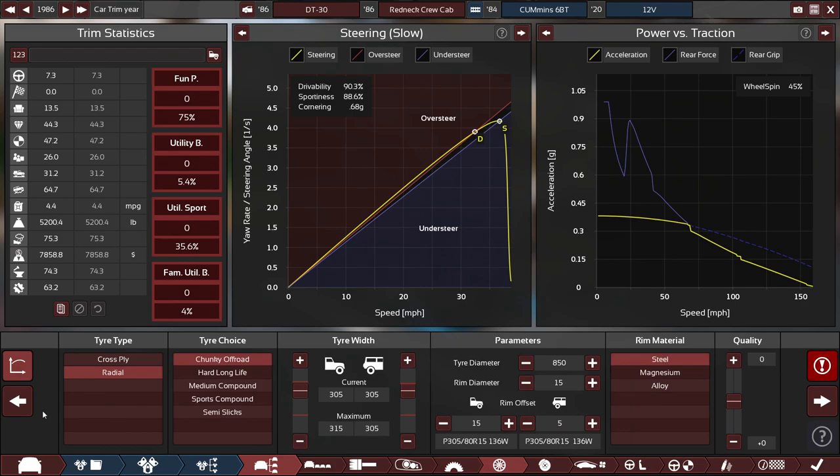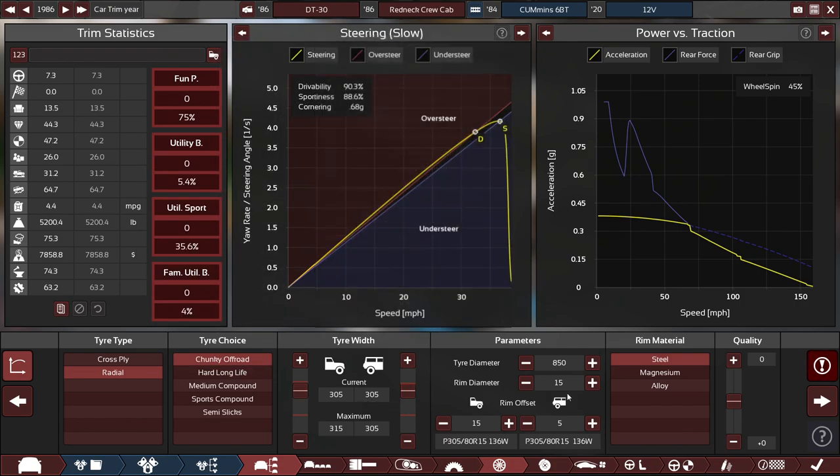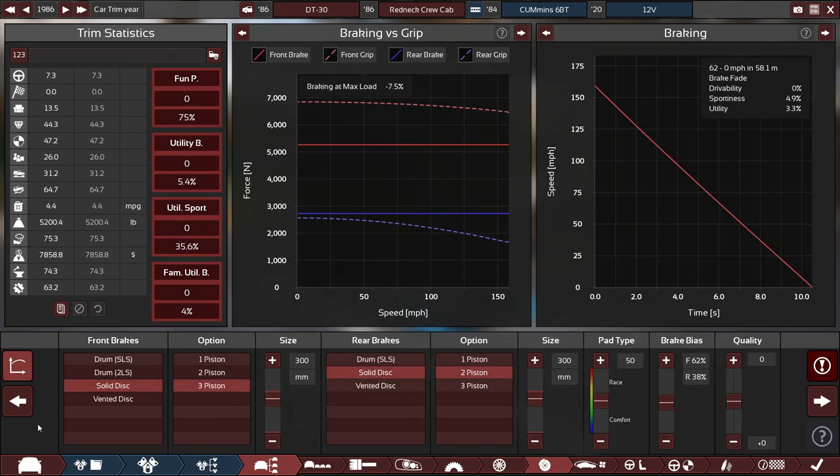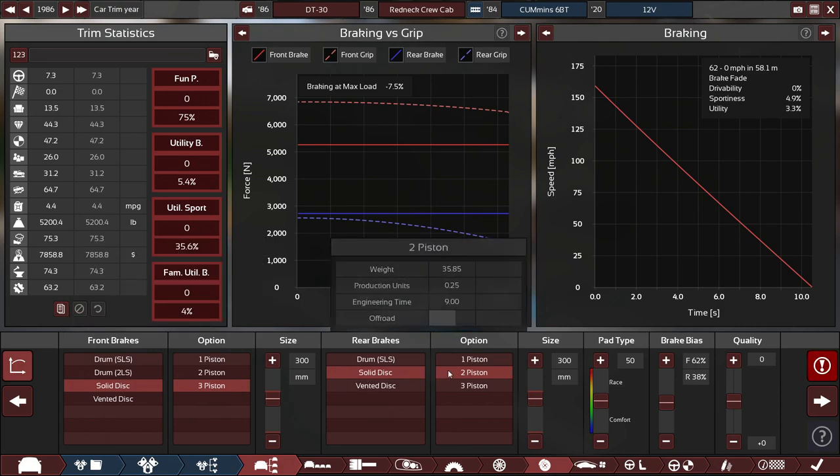For the tires, they're pretty much as big as they can be, with chunky off-road tires, with the front and rear tire width set to 305 millimeters, running on 15-inch steel rims. For the brakes, they're both at 300 millimeters — the front brakes are solid-disk 3 pistons, and the rears are solid-disk 2 pistons.